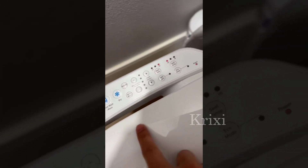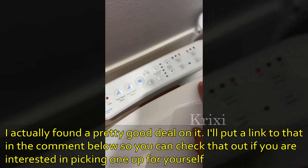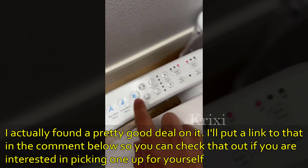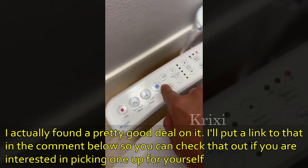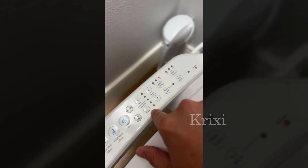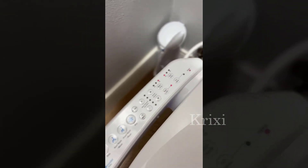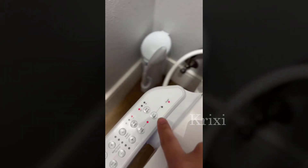One of the standout features of the SE400 is its adjustable water temperature and pressure settings, which allow for a truly personalized cleansing experience. The warm water is especially welcome during colder months, and the different pressure options make it easy to find a setting that is just right for your needs.